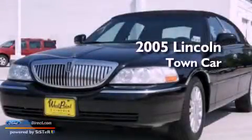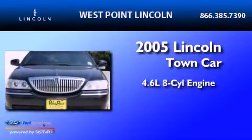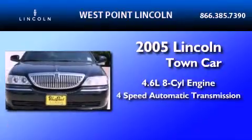This is a 2005 Lincoln Town Car. It has a 4.6-liter eight-cylinder engine and a four-speed automatic transmission.